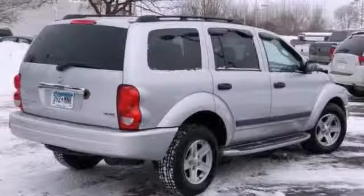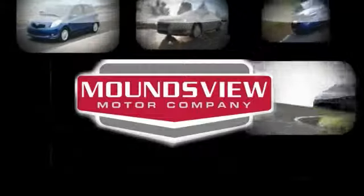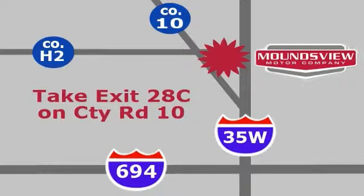Stop in and take it for a test drive today. Your satisfaction is our goal. We are conveniently located at 2375 County Road 10 in Moundsview, Minnesota.